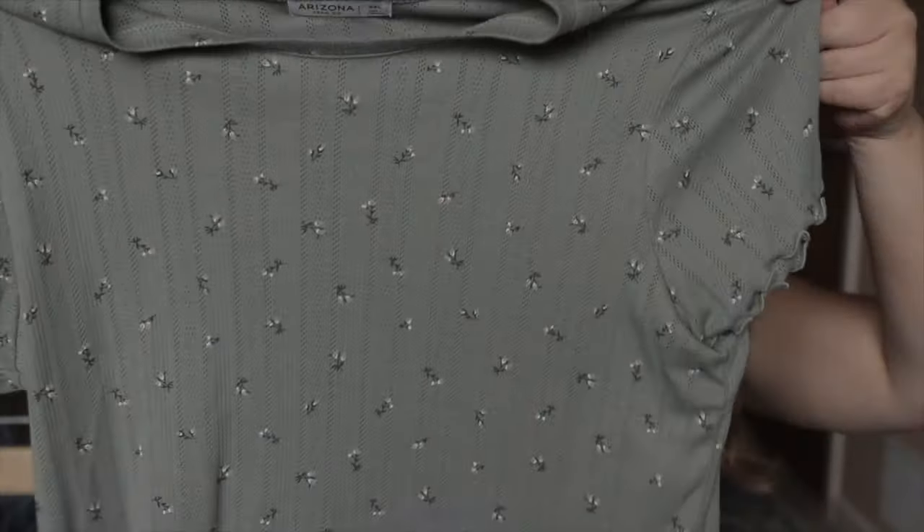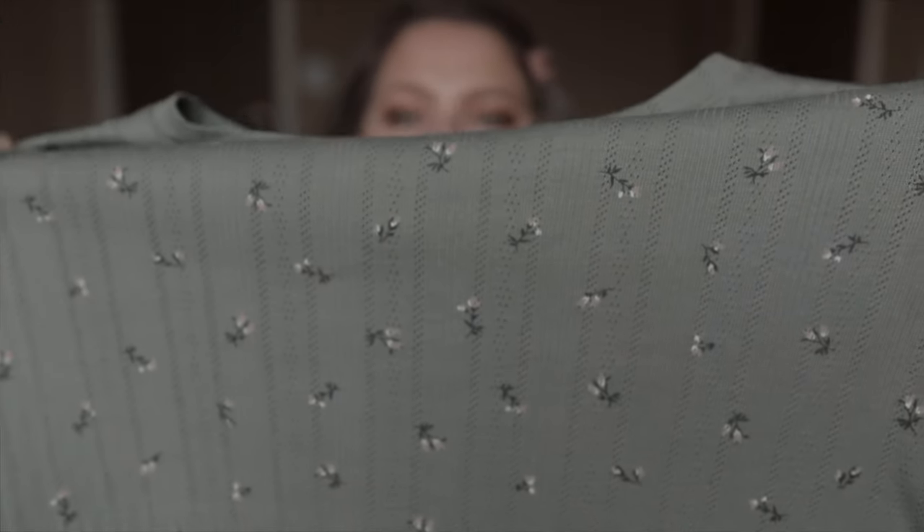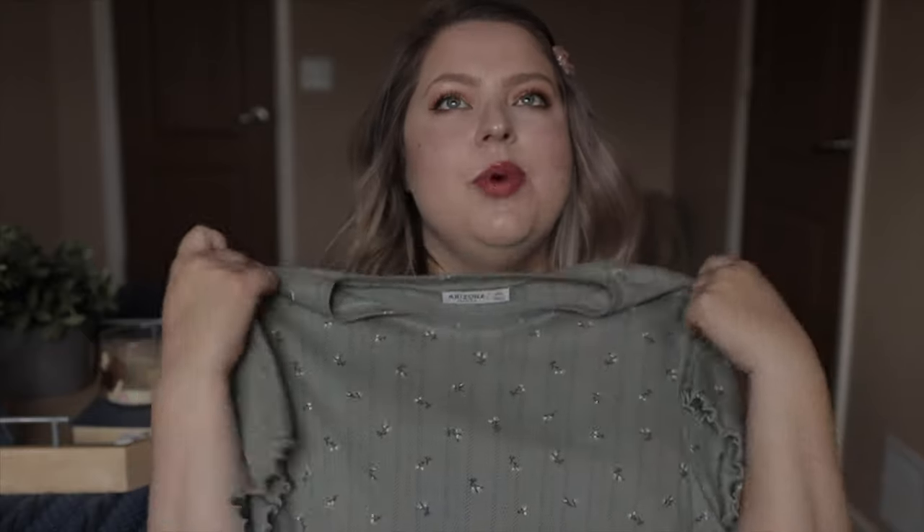Next up I have another crop top. I love crop tops and I love styling them — I know they're not everybody's jam, but I like them a lot. I love this pattern; it's little pink flowers and I'm all about this olive green color. I think it's one of my favorite colors and this color looks good on everybody. No matter your skin tone, hair color, or eye color, olive green will look bomb on you every time. Prove me wrong, because nobody's been able to yet. This is the Arizona brand, size extra extra large, and this shirt was only $9.74.